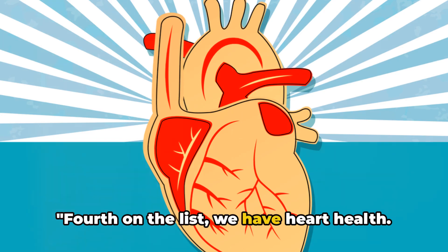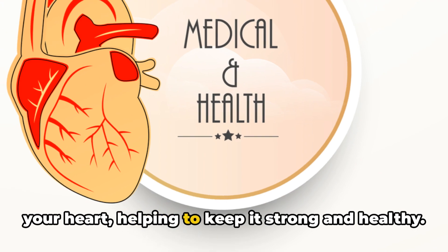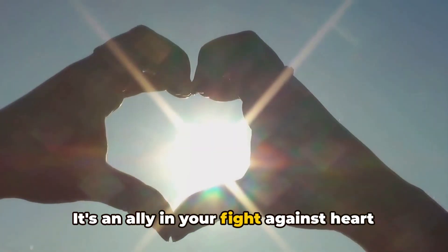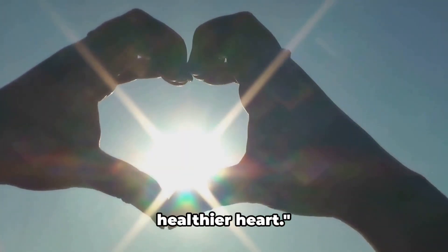Fourth on the list, we have heart health. Garlic water is like a loyal friend to your heart, helping to keep it strong and healthy. It's an ally in your fight against heart disease, providing support where it matters most. You'll be marching to the beat of a healthier heart.